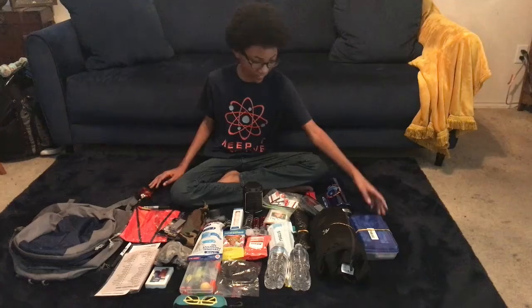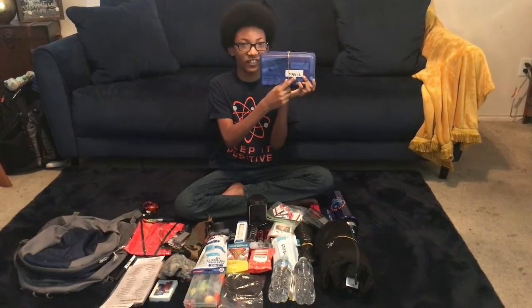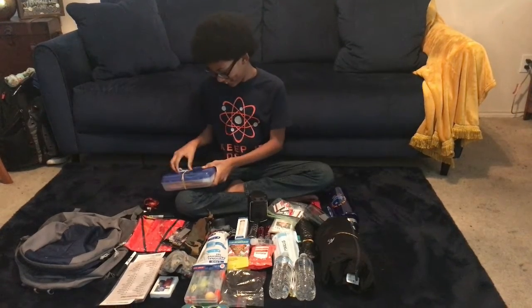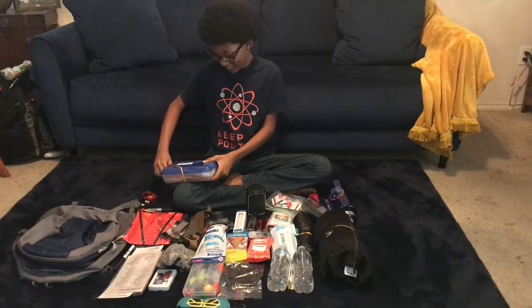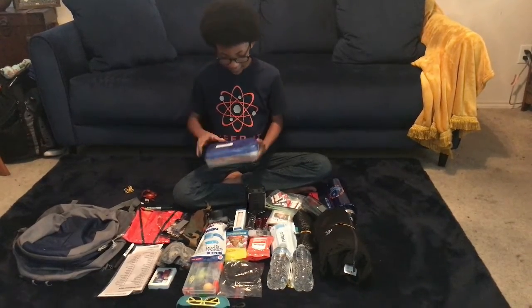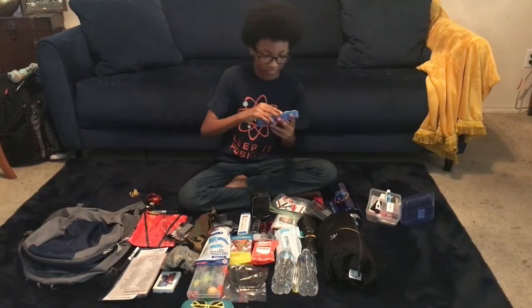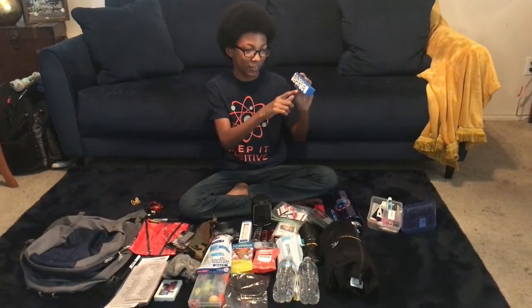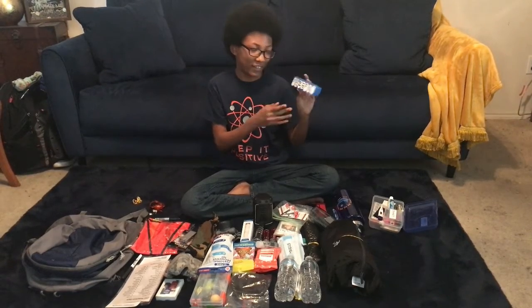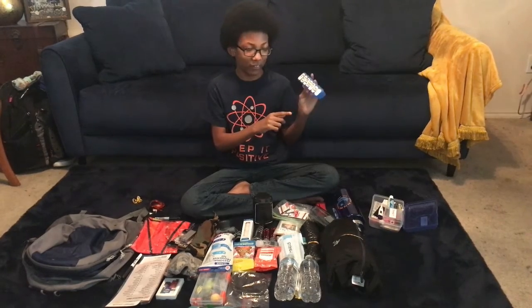Let's start with my med kit. It has my name on it, and it also has a rubber band. Here we have a box of medicines with labels to let you know what each one is and what it does. Tylenol is for pain and fever, and Benadryl is for allergies.